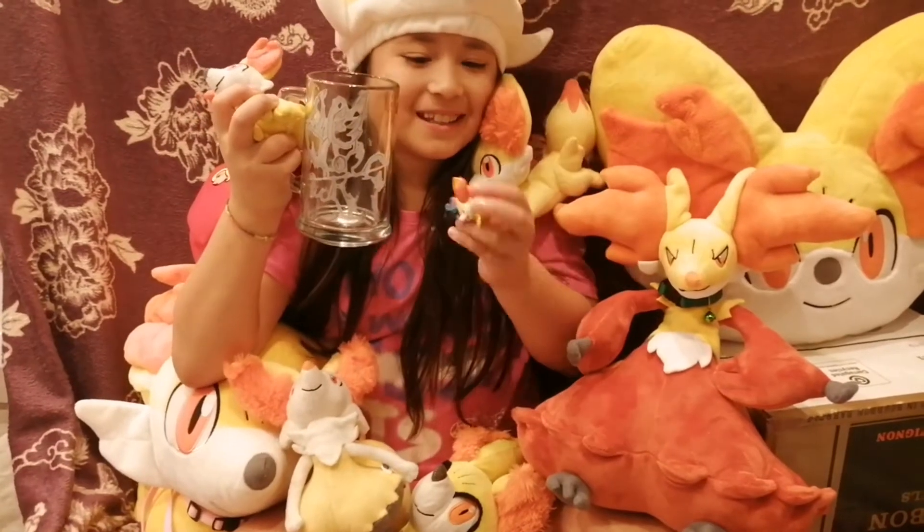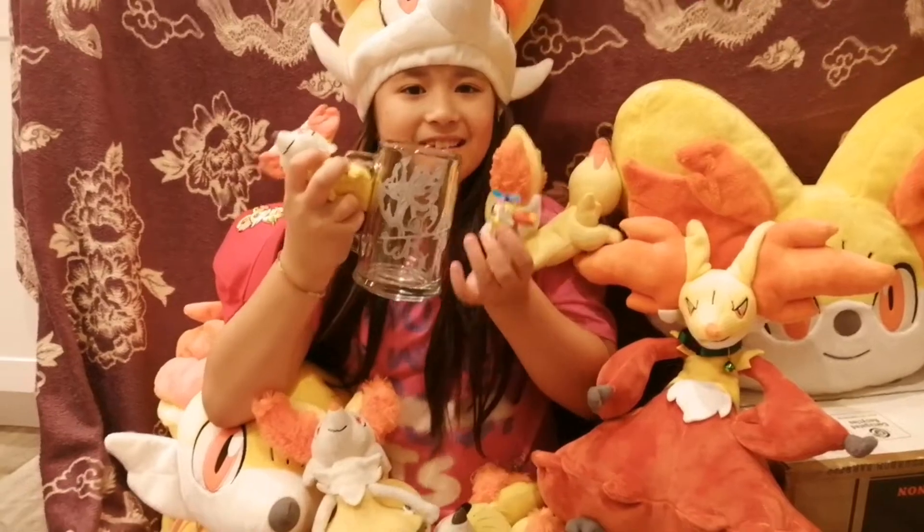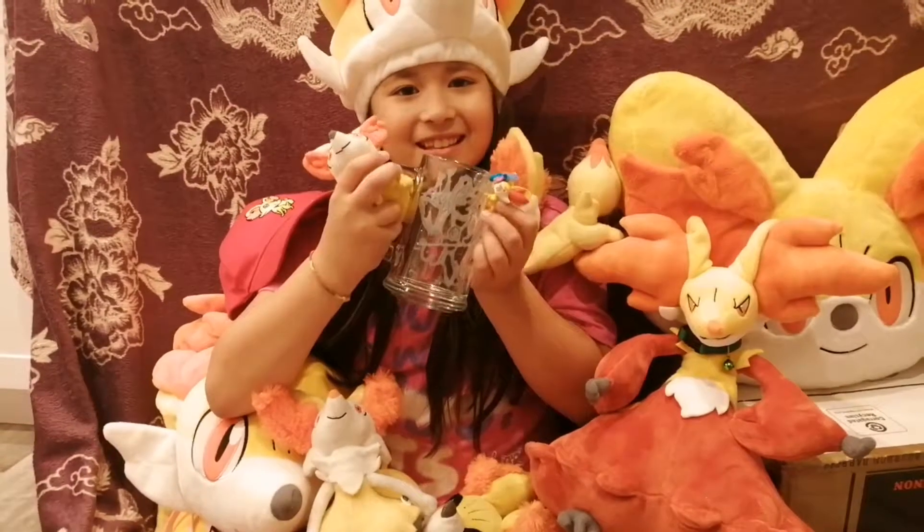I'm going to be showing you all my Fennekin stuff. Let's get started. I want to show you how much I love Fennekin, because it's my favorite Pokemon.